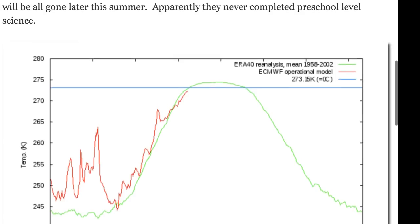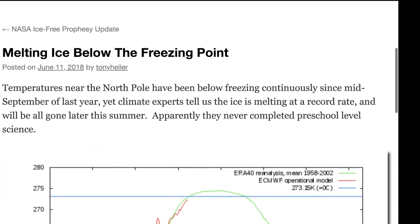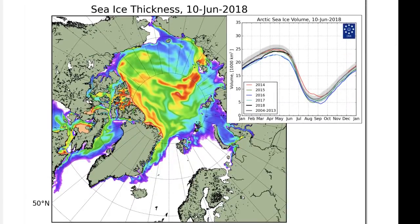We weren't supposed to have ice in the Arctic in 2008, and once again we're not supposed to have it right now. But here we are — June 10th, 2018. We're supposed to be ice-free, according to what scientists are saying: global warming will cause the caps to be ice-free this summer. Again we're hearing this. I guess only one can wait and see.